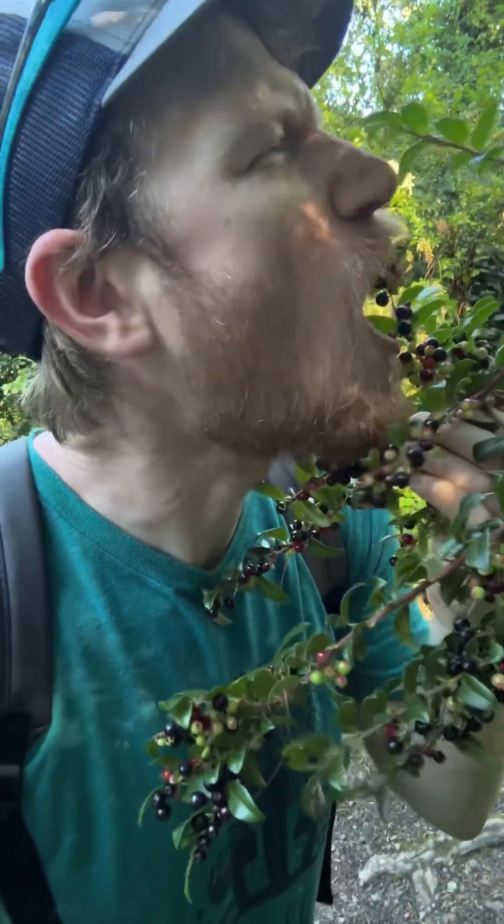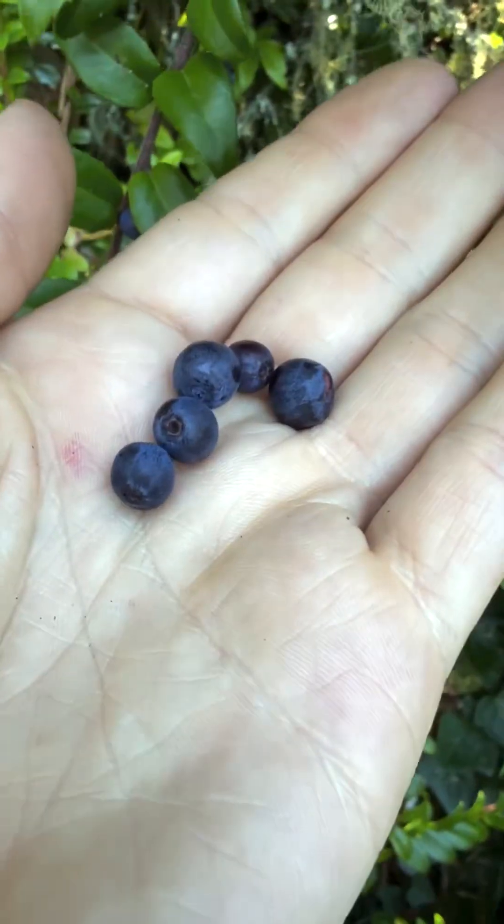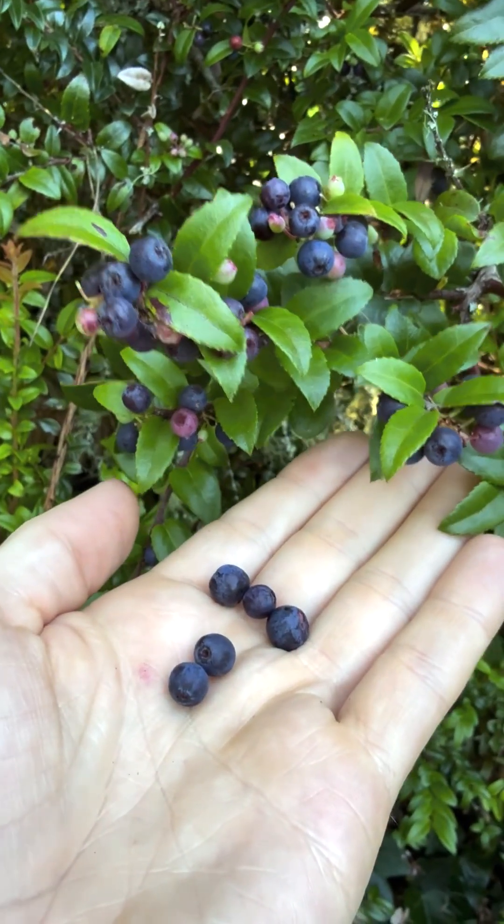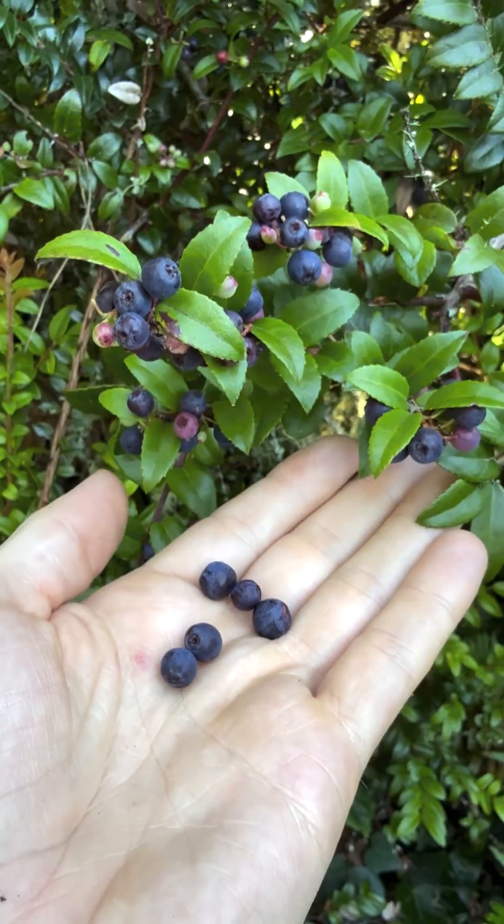Just snacking on a couple of huckleberries. Some huckleberries are brighter blue, more like a blueberry, and those actually taste better to me. The darker ones are a little more bitter and tannic. Regardless of what shade they are, huckleberries are delicious.